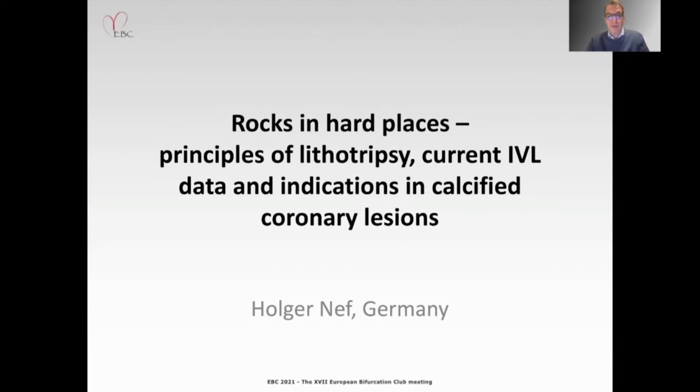Dear Chairman, thank you for the invitation to present at the EBC 2021. The title of my presentation is the principle of IVL, current IVL data, and indications in calcified coronary lesions.